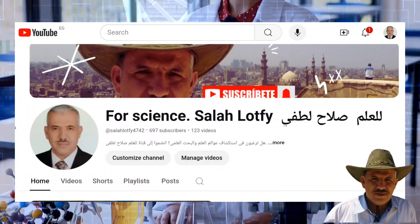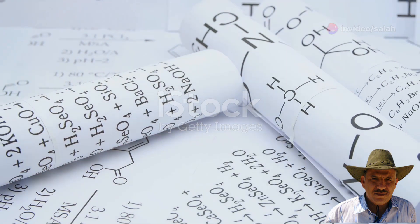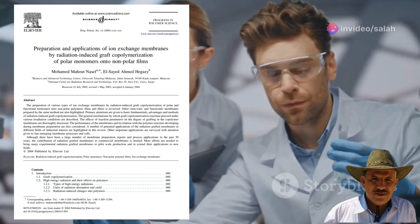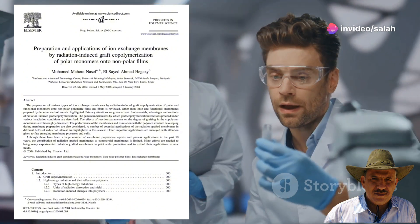Welcome to the For Science Sala Latvi channel. In this episode, we will discuss a landmark research paper that has had a significant impact on the field of polymer chemistry. This paper has been cited in over 790 scientific studies to date, reflecting its substantial importance in the field.